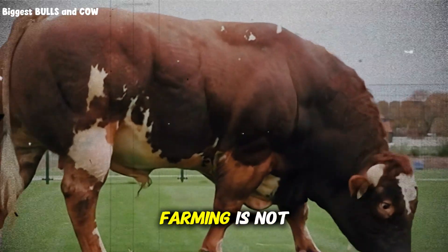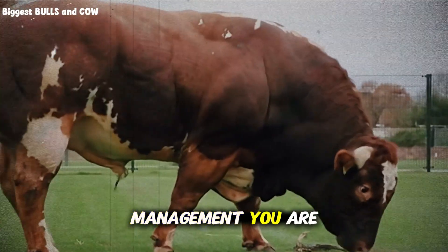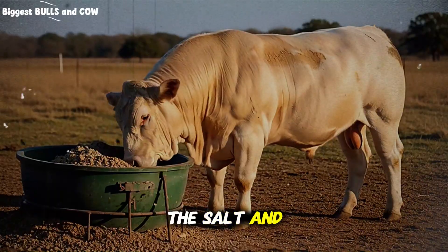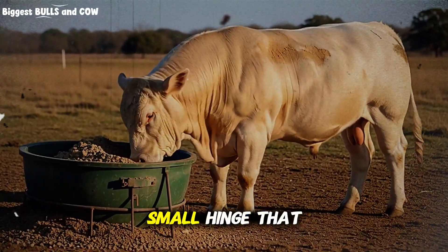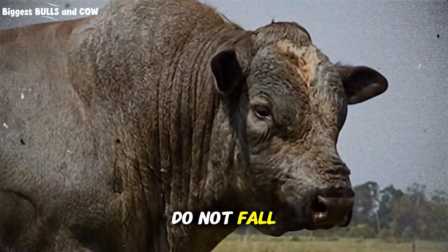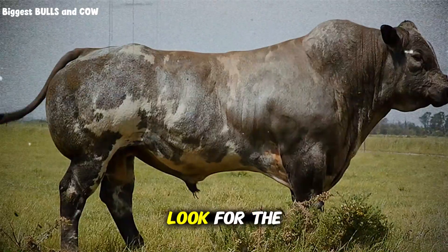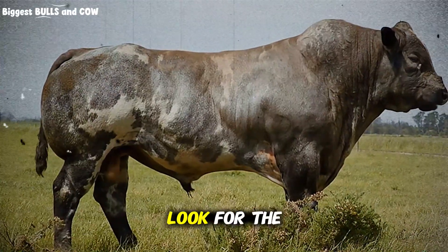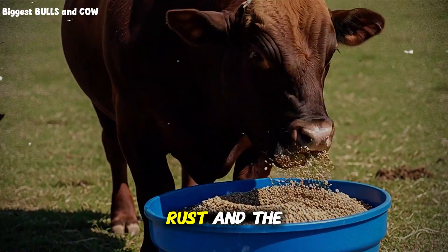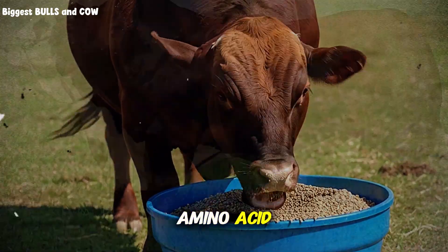Livestock farming is not a passive business — it is active management. You are managing a living, breathing, biological system. The salt and mineral mix is the leverage point: the small hinge that swings the big door. Do not fall for the marketing of shiny blocks that smell like candy. Look at the tag. Look for the levels of phosphorus. Look for the source of copper. Is it copper oxide? That is basically rust and the cow cannot use it. You want copper sulfate or copper amino acid complex.